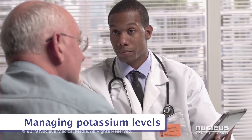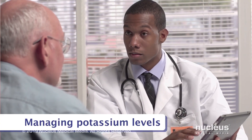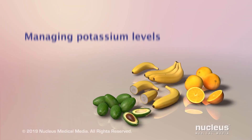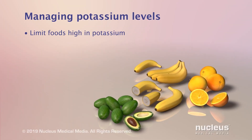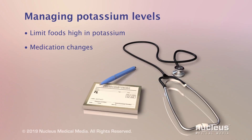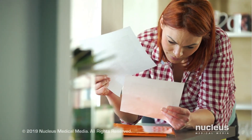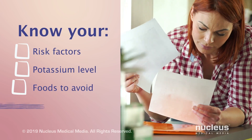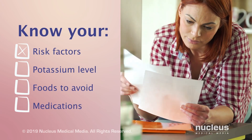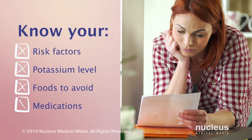If you are at risk for high potassium, speak with your doctor about ways to manage your potassium levels. You may be asked to avoid or limit eating foods that are high in potassium. In addition, your doctor may make changes to your medications. To help minimize your risk of hyperkalemia, it's important that you know your risk factors, potassium level, foods to avoid, and medications you're taking.